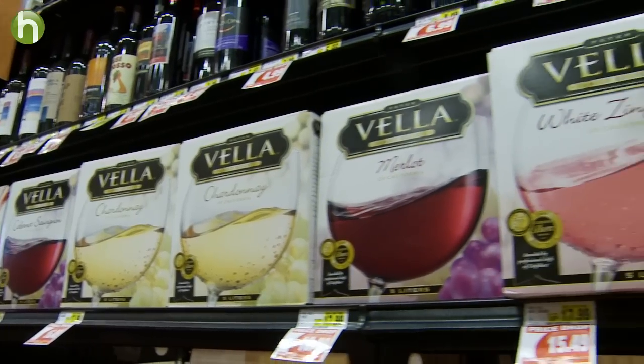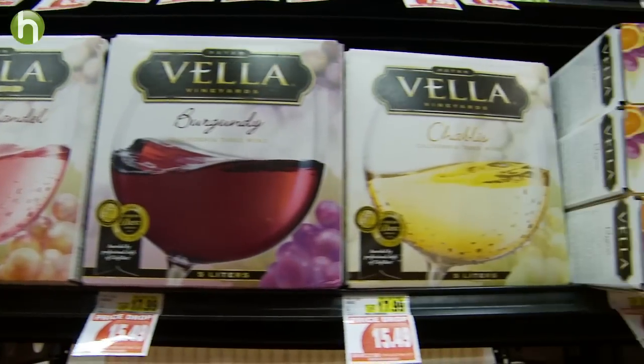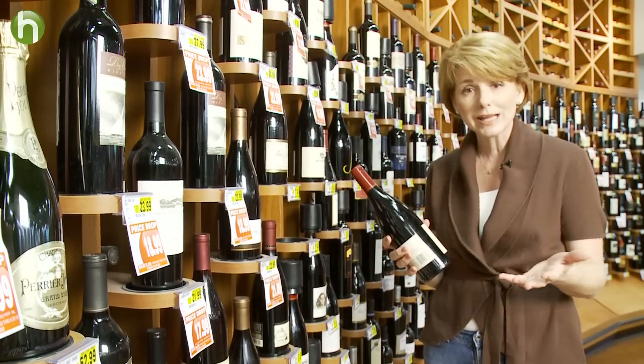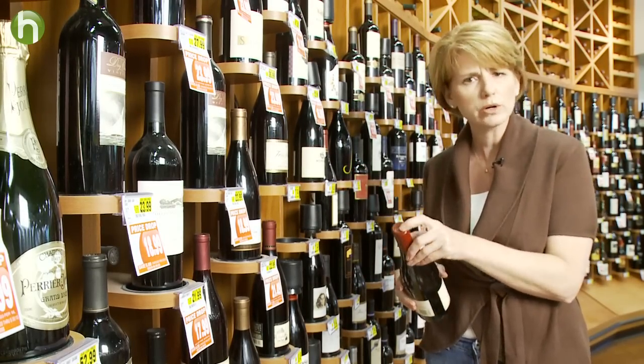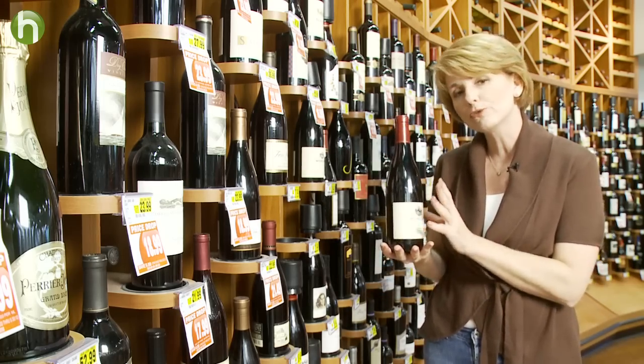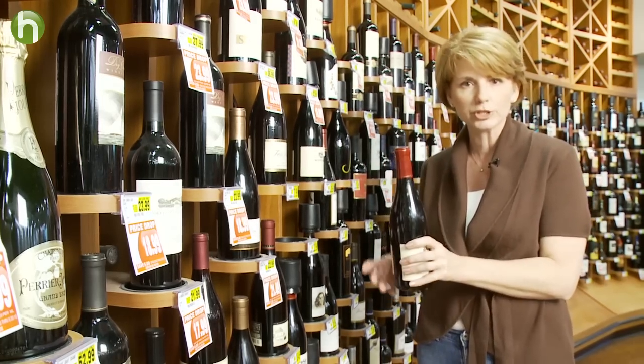Figuring out which one is the greener choice is a little tricky, and here's why. The classic bottle of wine is 100% recyclable, and the bottles can be made into new glass bottles over and over again. Even the cork is recyclable. But because the wine is so heavy, it requires more fuel and creates more pollution to arrive at your table.